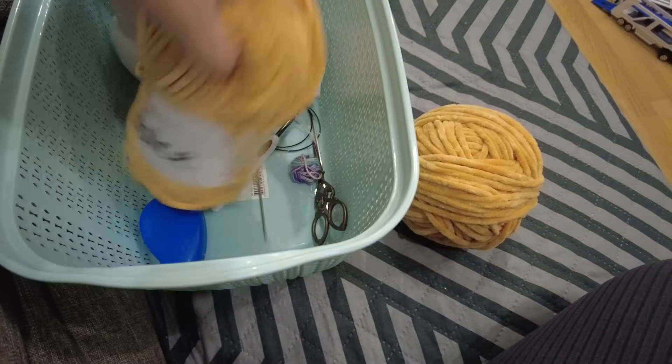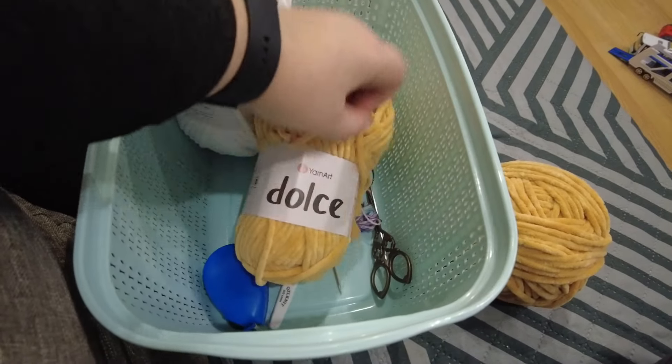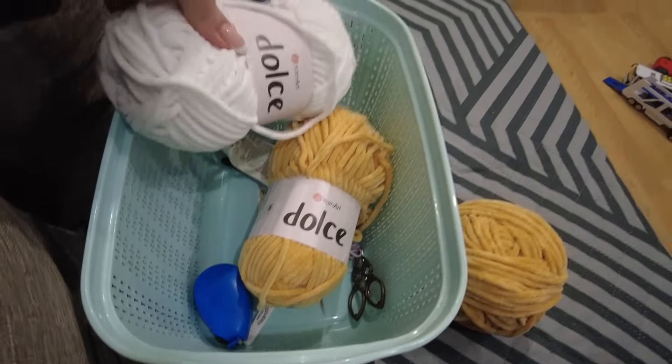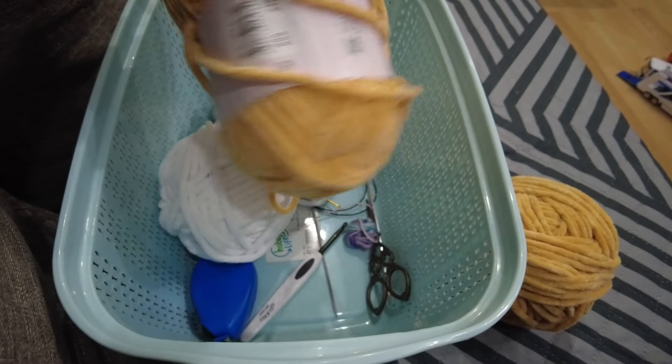Года полтора назад был такой формат, регулярным. Значит, я показывала в предыдущем видео, что заказ у меня поступил срочный. И я вчера сходила, купила пряжицу — Дольче. Вот такой красивый цвет. Это будет у меня подушка олень.